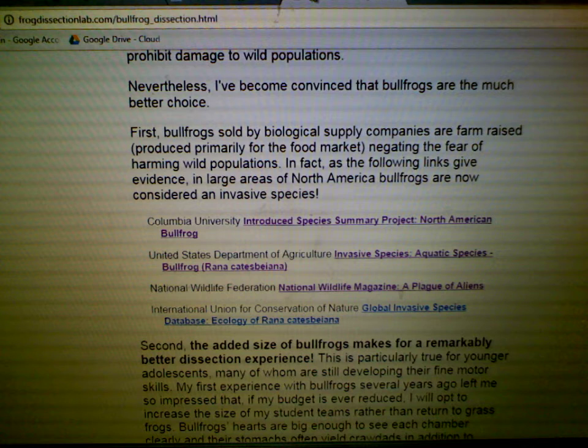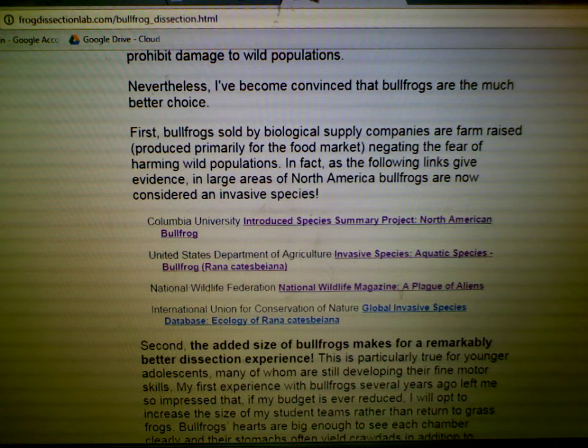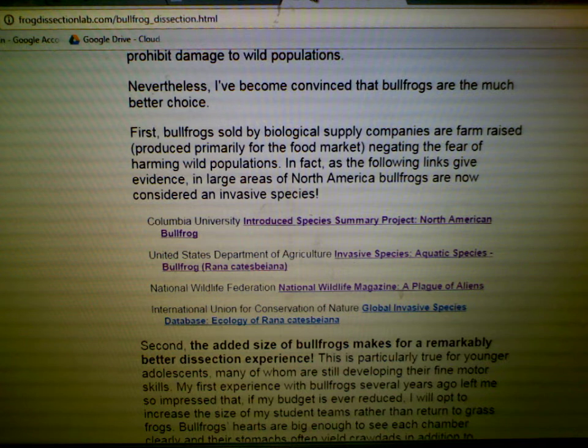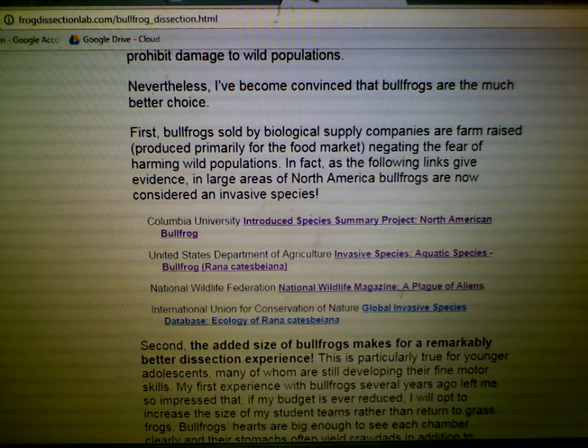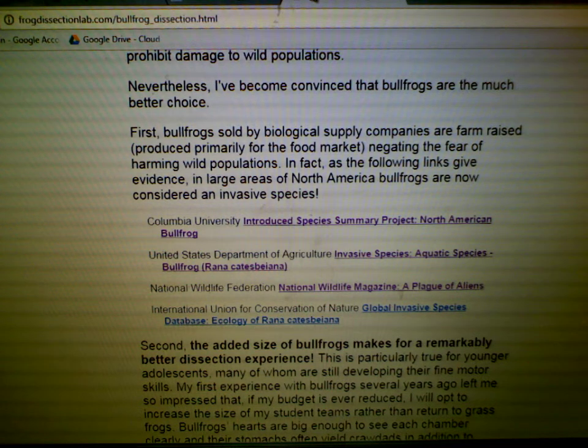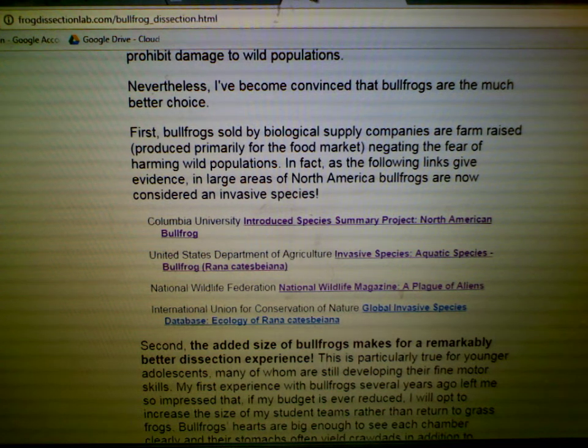Here's a short list of publications by reputable organizations such as Columbia University, the United States Department of Agriculture, the National Wildlife Federation, and the International Union for the Conservation of Nature, all making clear that bullfrogs are now a serious invasive species.